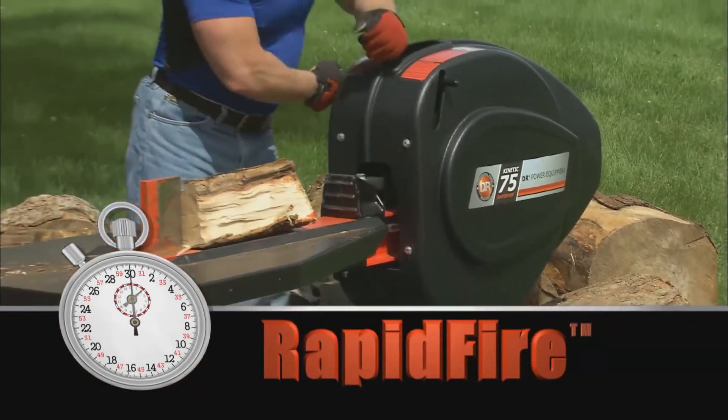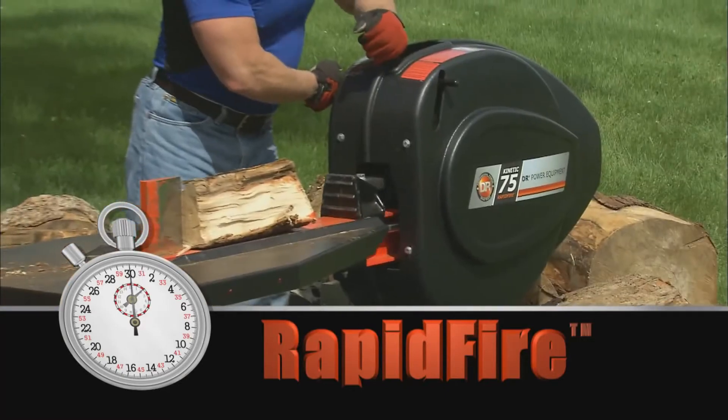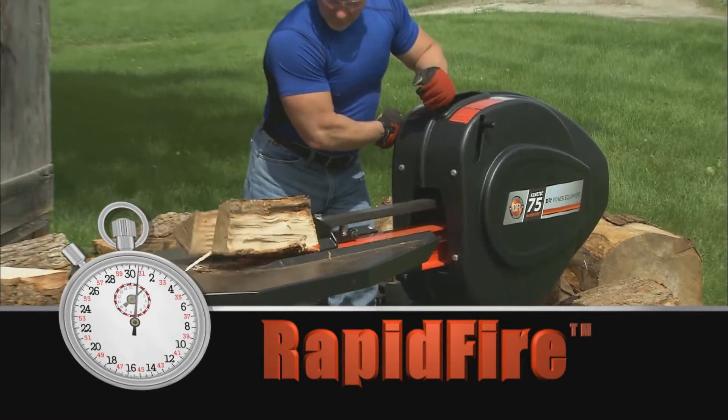Now let's see how the rapid fire splitter cycle time compares. Well, I hope you didn't blink, but in case you did, let's look at the slow motion replay. The log splits in about one second.